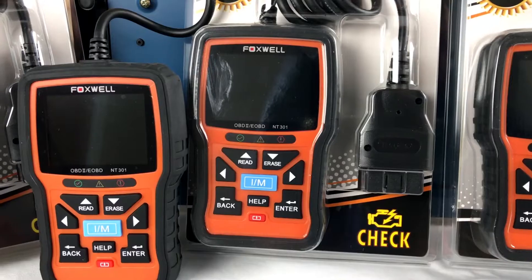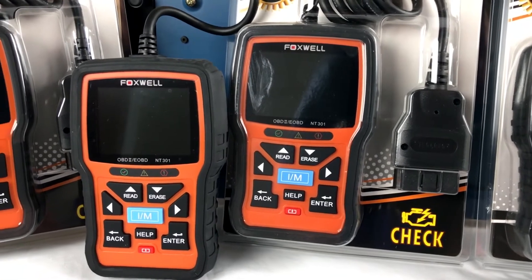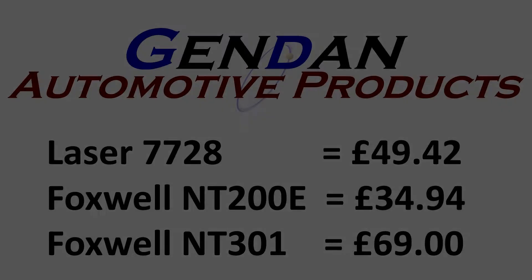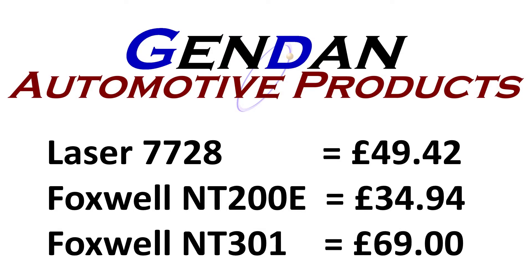These are engine-only scan tools, so they won't talk to any other systems on the car, but they're all EOBD/OBD2 tools, so it's a good comparison. At the time of writing, the Laser 7728 was just under £50, the Foxwell NT200E was just under £35, and the Foxwell NT301 was just under £70. These all fall within the budget EOBD/OBD2 engine code reader bracket.